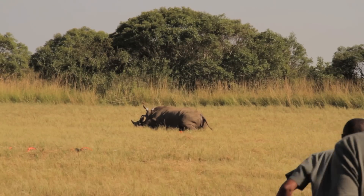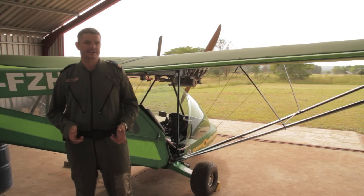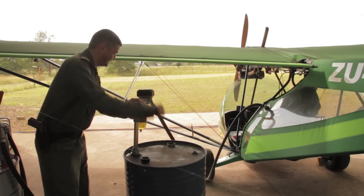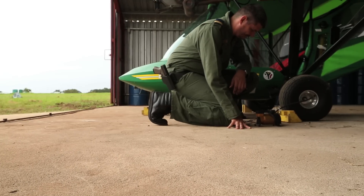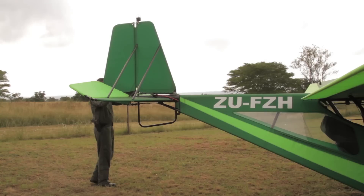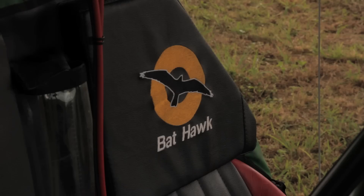We need ongoing funding for the Bat Hawk because it is basically funded externally — there's no internal funding. We need funding for fuel and running costs, as well as maintenance of the plane, which can be quite expensive. We try to ensure safety at all times and make sure that all our services are compliant with the law.